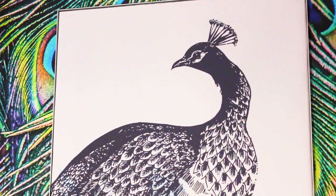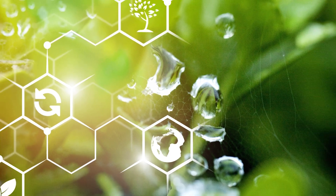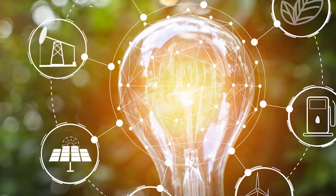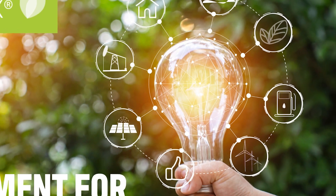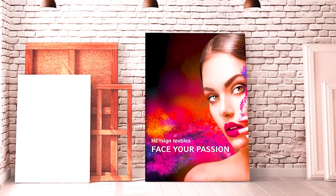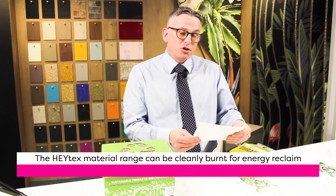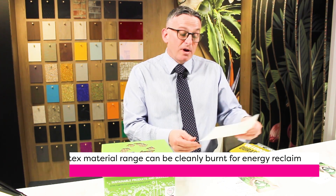Moving on to another widespread application: banner is widely used in our industry, and PVC banner is prevalent. The move away from PVC is important, and we've introduced Haytex Ecotex, which is a range of banners — frontlit and mesh — that ultimately has a polyester base instead of a PVC base. It offers a very good print surface with all the benefits a banner material would have in terms of wind resistance, strength, and great print finish.